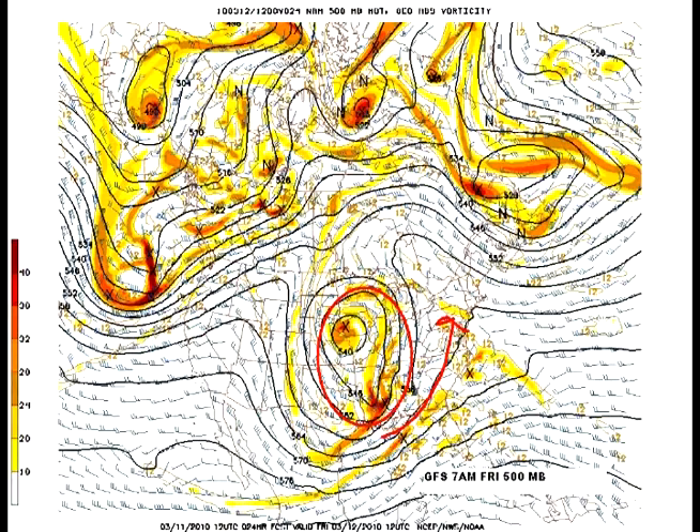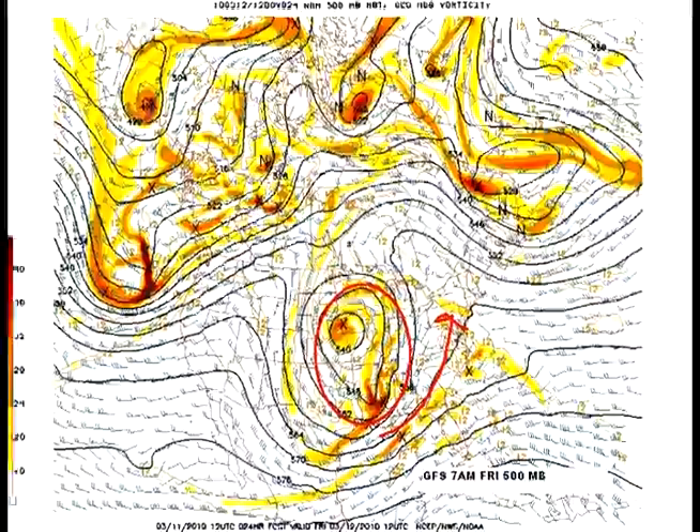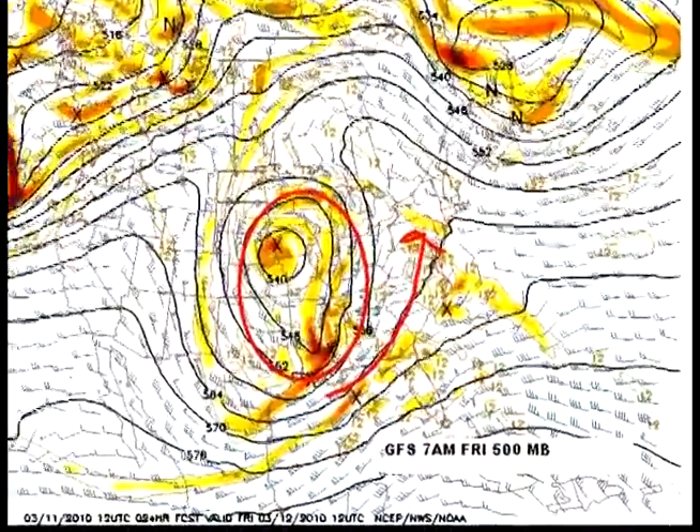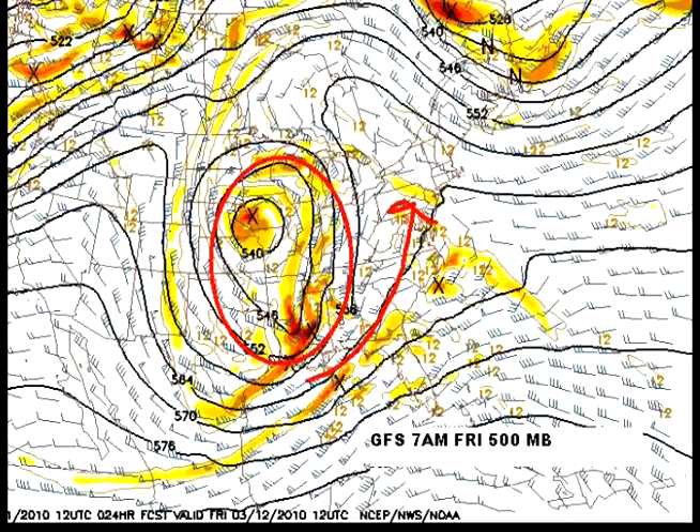See the big area of low pressure in the middle section of the nation? This is looking at 500 millibars on the GFS model — basically that's about 18,000 feet. Where you see yellows, oranges, and even dark browns, that's what we call vorticity — just a disturbance in the atmosphere that can create lift. A big circle sitting there, kind of a cutoff low. As it spirals around counterclockwise, it lifts in. See the direction of the red arrow? It lifts in warmth and moisture.